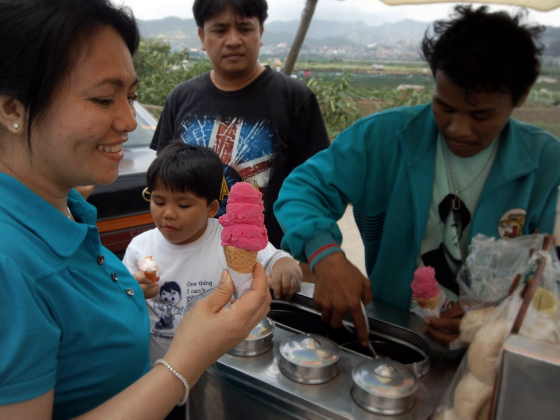Flavors also varied from the usual natural fruits such as mango, avocado, melon, jackfruit, coconut, and strawberry, to flavors imitating commercial ice cream such as chocolate, cookies and cream, cheese, mocha, ube, etc.